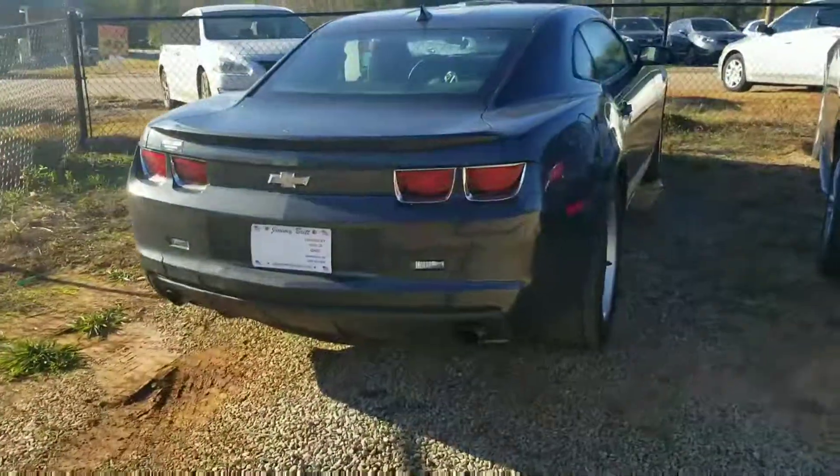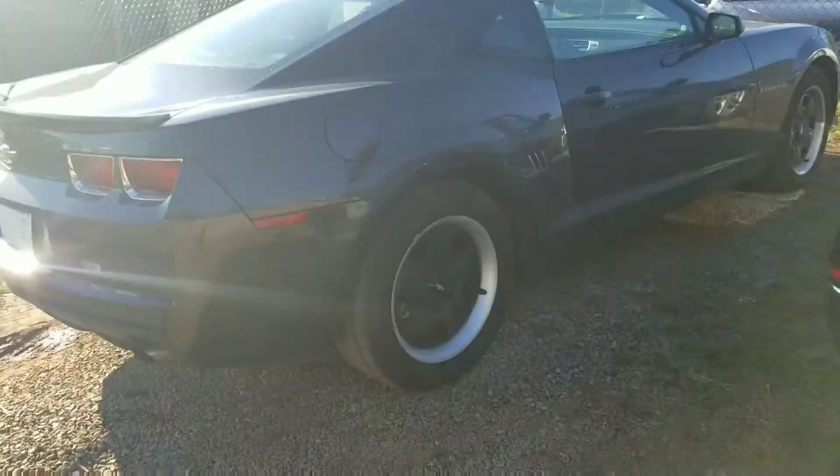Hey Mikayla, this is Josh Thompson from Jimmy Britt Chevrolet. I just wanted to introduce myself and show you around this 2012 Camaro we have for you. This is a fresh trade — we will be changing the wheels on it, so it'll look a little bit better.